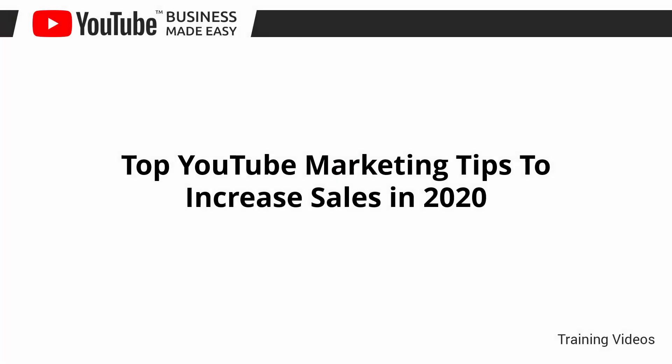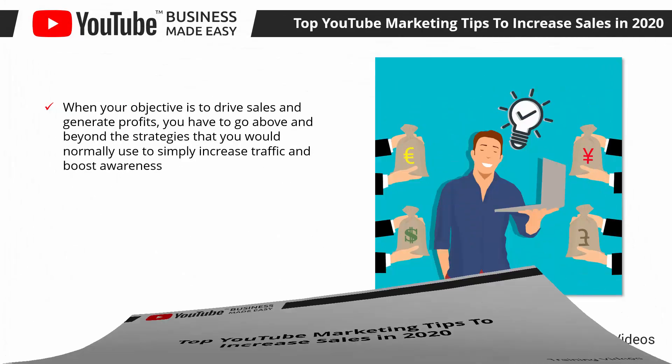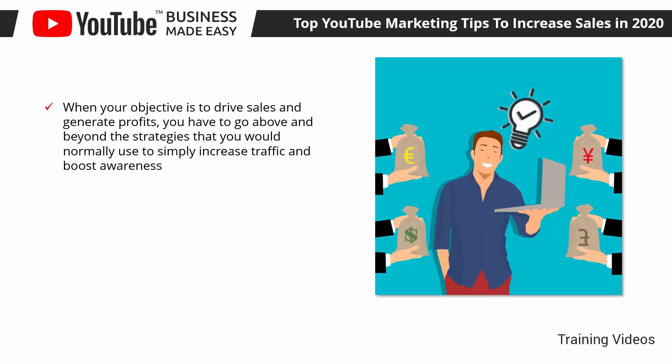Top YouTube Marketing Tips to Increase Sales in 2020. Hey there everyone! When your objective is to drive sales and generate profits, you have to go above and beyond the strategies that you would normally use to simply increase traffic and boost awareness.